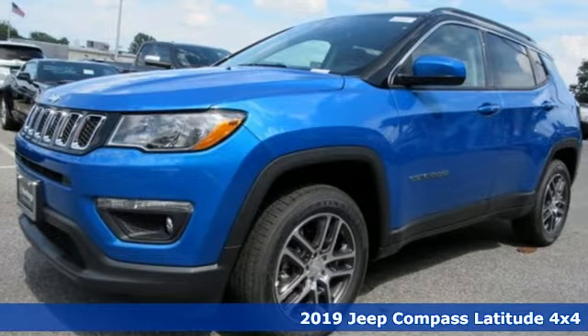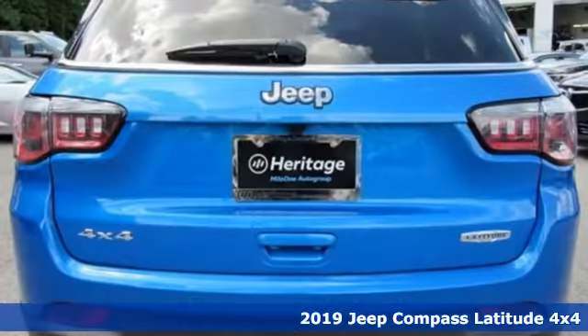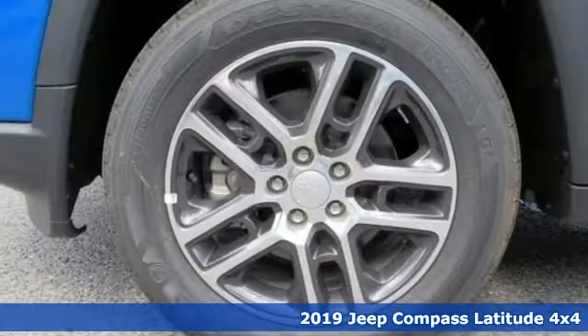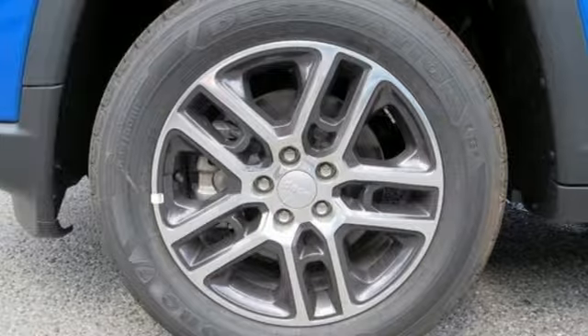Here's a new 2019 Jeep Compass. The adventure you're dreaming of becomes a reality in this Compass. You'll look forward to every drive with features like these.